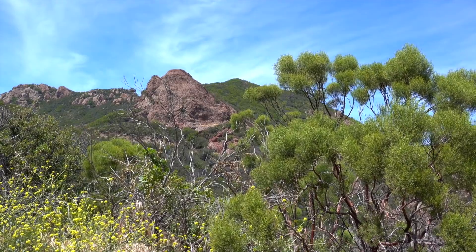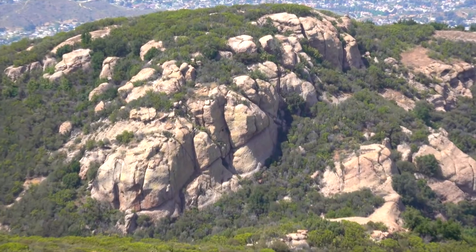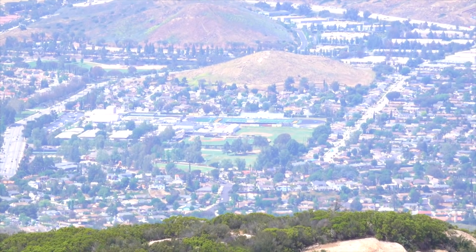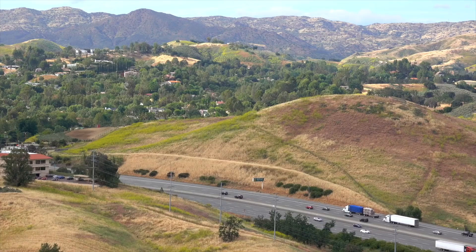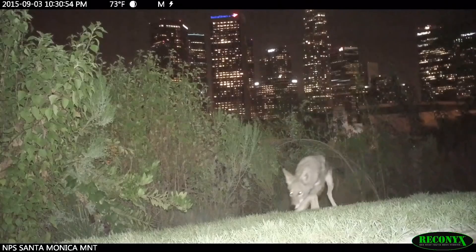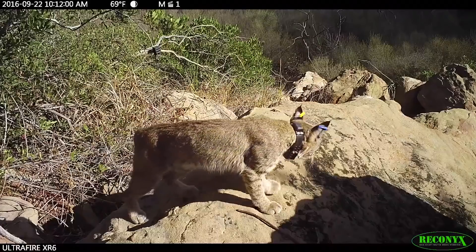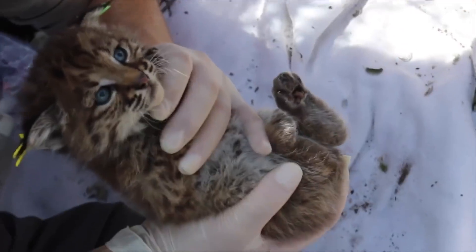We are the largest urban national park in our country. Millions of people from Los Angeles and Ventura County have access to this wonderful open space. We're an urban interface park, but we also protect this habitat that provides space for mountain lions, coyotes, bobcats, raptors, newts, reptiles, and a whole bunch of amphibians. It is super diverse with wildlife.